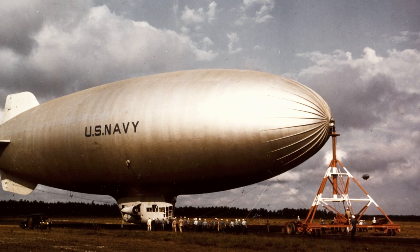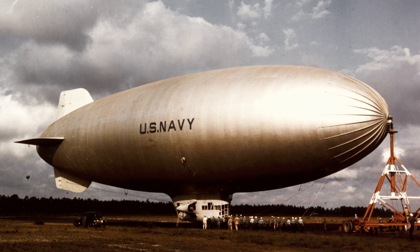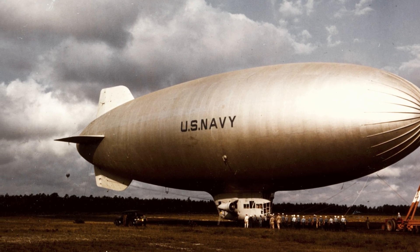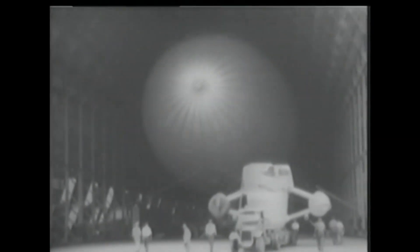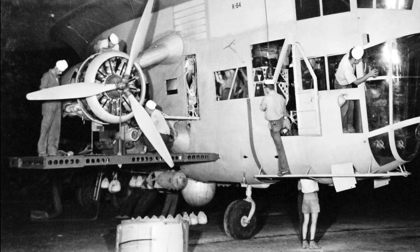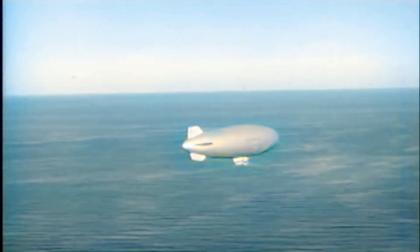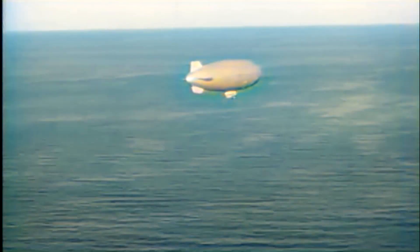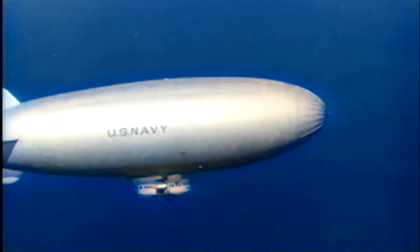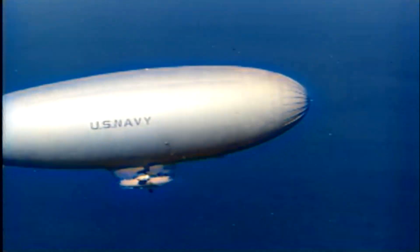The Goodyear K-class airships were 252 feet long, 80 feet wide, and filled with 425,000 cubic feet of helium. Each blimp had a control gondola with attached engines that allowed them to reach a speed of 80 miles per hour. They were lightly armed with .50 caliber machine guns and four 350-pound depth charges, with a range of over 2,000 miles and the ability to stay aloft for three days. This made the K-class airships well suited for coastal patrol and convoy escort duty.